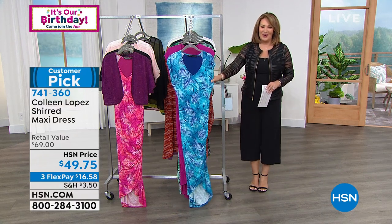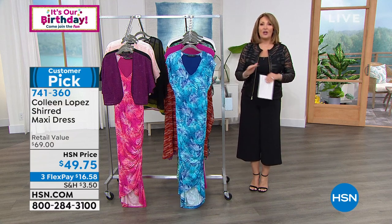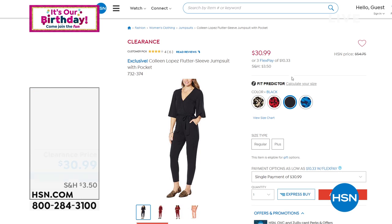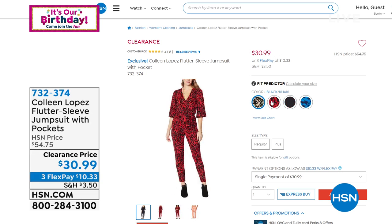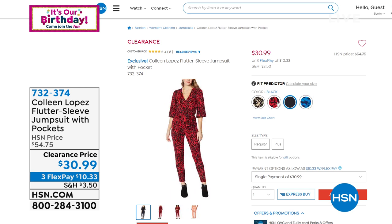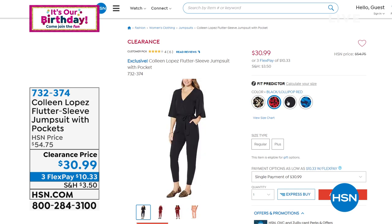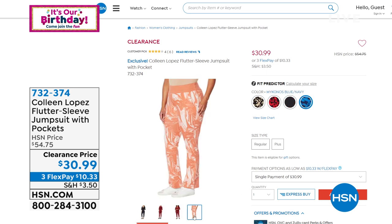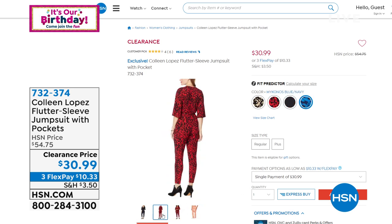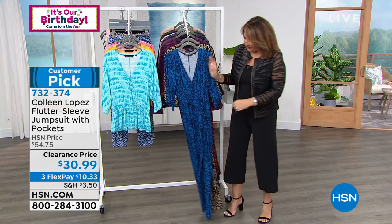Cutest jumpsuit alert coming up — bargain blowout! You've seen me wear this jumpsuit; it's down from $54 to $30. I have to show you this real quick — I don't even know how many we have left, but it is outstanding.